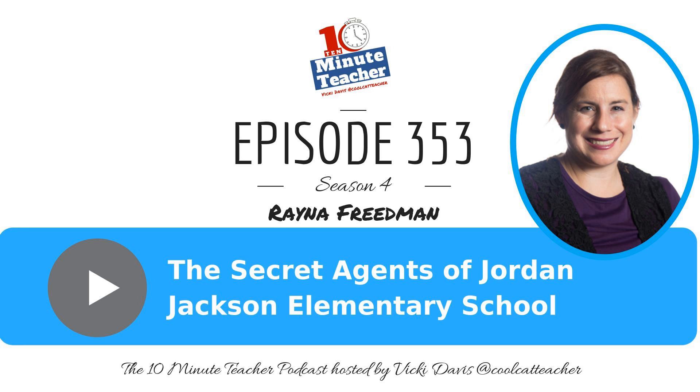Have you made your substitute teacher manual yet? Or how about customizing planner forms or kindness reminders? I have so many of these things on the Cool Cat Teacher store. Just go to store.coolcatteacher.com and use the code 'podcast' for 50% off anything in the store. Now on with the show.